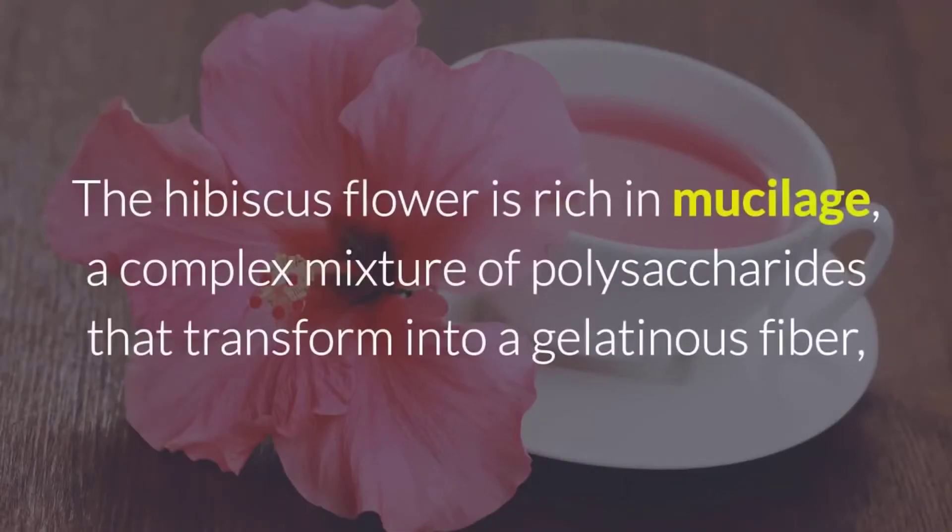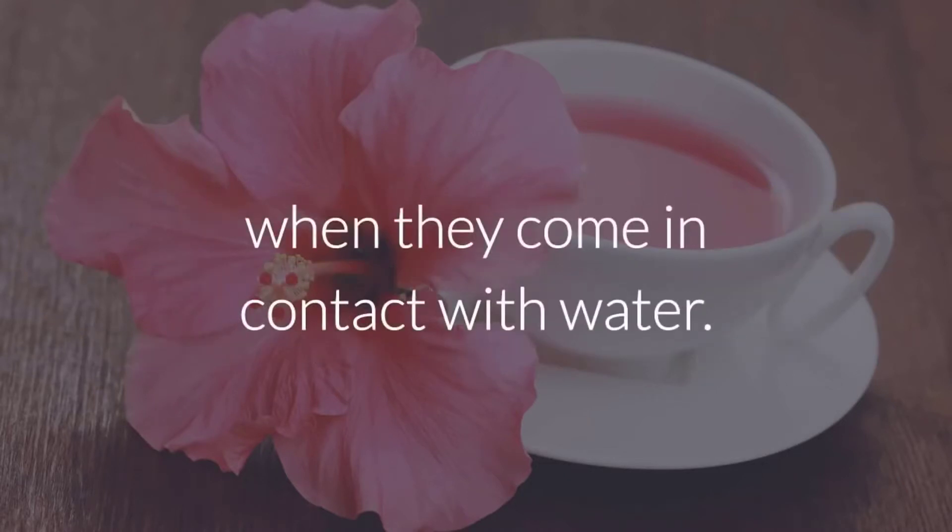The hibiscus flower is rich in mucilage, a complex mixture of polysaccharides that transform into a gelatinous fiber when they come in contact with water.